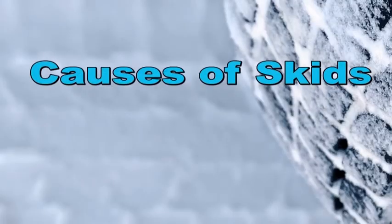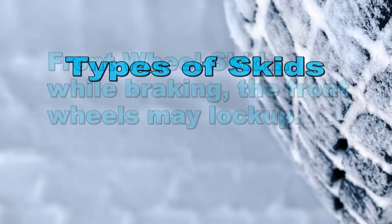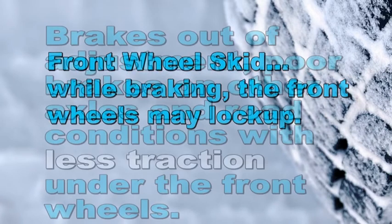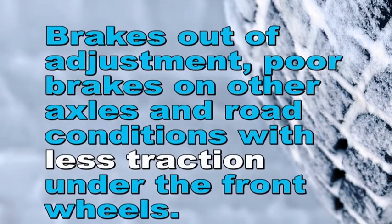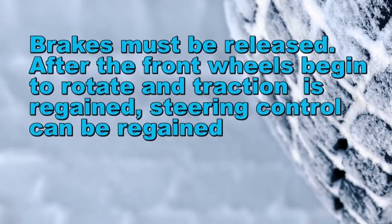Let's analyze some of the causes of skidding. Over-braking — hitting the brakes too hard for the conditions — will definitely cause a skid. Brakes that are out of adjustment can cause skids. Overturning the wheel too sharply for road conditions will also cause a skid. A front wheel skid originates while braking, often making the front wheels lock up. Causes include brakes out of adjustment, poor brakes on other axles, and road conditions with less traction under the front wheels. During a front wheel skid, no matter how much you steer, the vehicle will continue to travel straight. To stop a front wheel skid, the brakes must be released; after the front wheels begin to rotate and traction is regained, steering control can be regained.